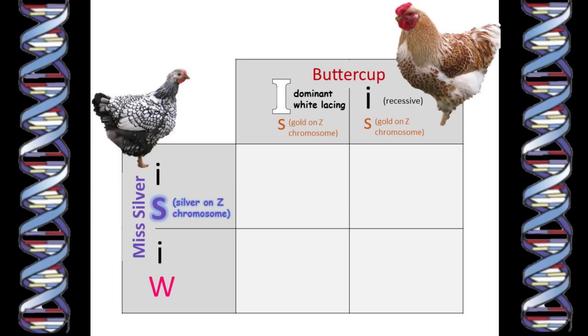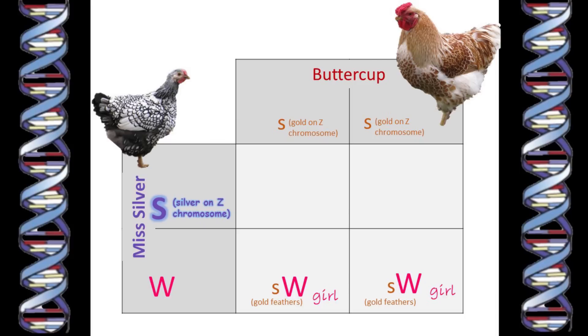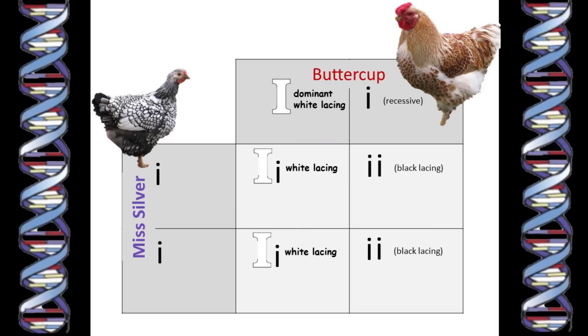And of course we know she has only one copy of the silver gene because it's carried on the Z chromosome. And since she's female, she has only one Z chromosome. So all the female chicks will inherit her W chromosome, plus the Z chromosome from Buttercup which has no silver gene, so all the females will have feathers with the gold ground color. All the chicks that inherit Miss Silver's Z chromosome, which carries the silver gene, will have the silver feather ground color because silver is dominant. And of course they must inherit a Z chromosome from their father, and so they will be boys.